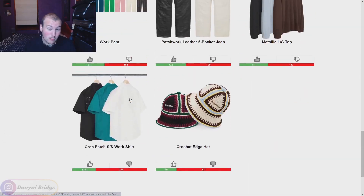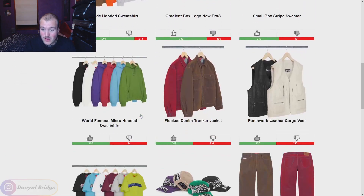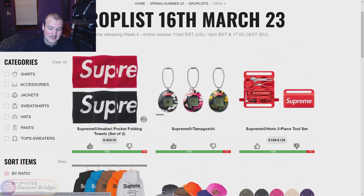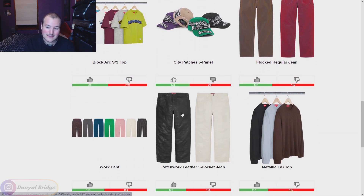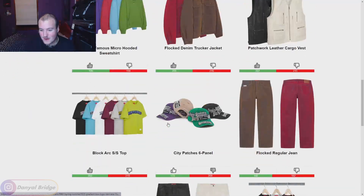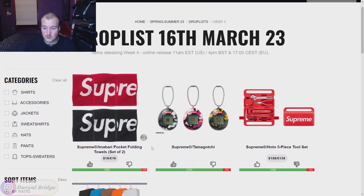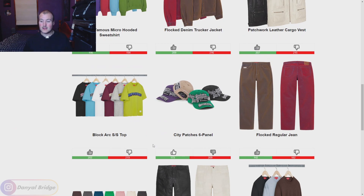That's everything releasing in week four — definitely a smaller week. My favorite pieces are the hoodies, the jackets, and the accessories — especially the Tamagotchi. The red flocked denim jacket and pants are standouts, and the leather pieces are cool even though they'll be pricey. Overall there are some nice, simple pieces here — no over-the-top graphics. It seems to be the trend this season with the new creative director, Denim Tears himself.